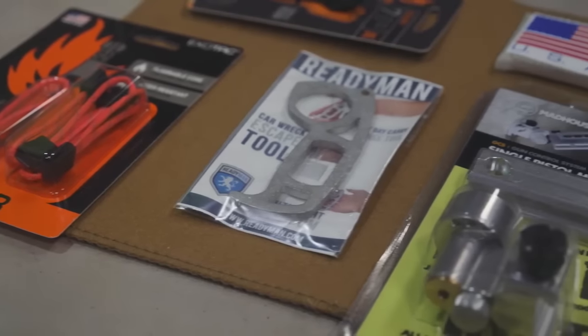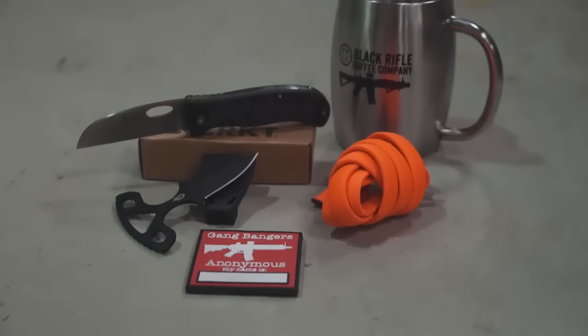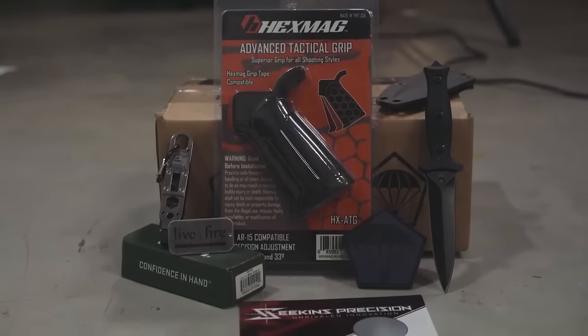Some of the highest quality tactical and EDC gear in a monthly package shipped right to your door. They aren't focused on sending you a bunch of crap — they want to make sure that you get gear you will actually use. Featuring things like knives, tourniquets, multi-tools, AR-15 parts, and survival gear, TacPak is bound to have gear that you're going to love.